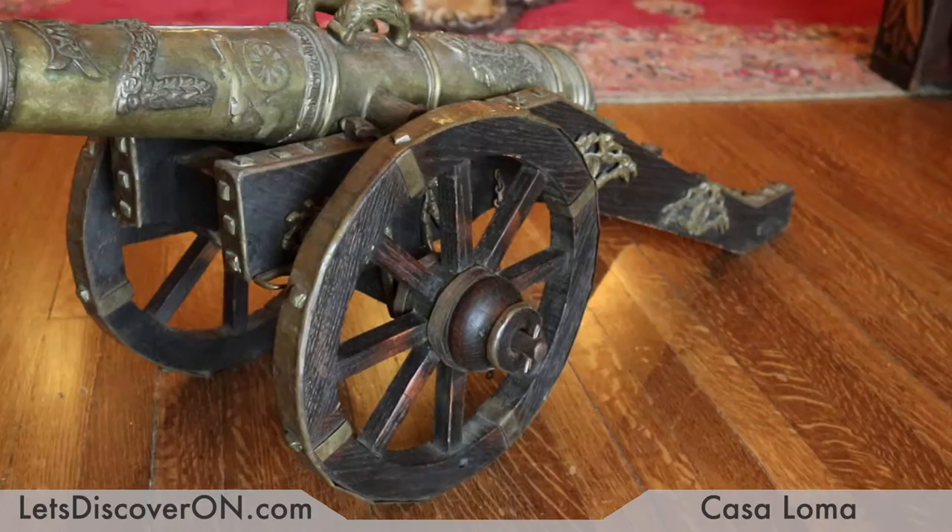Hello and welcome to our tour. This is the bedroom of Henry Pellett, and on the floor you'll notice a typical example of a bedroom cannon, which means primary defense or war.